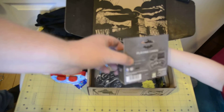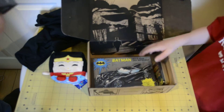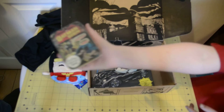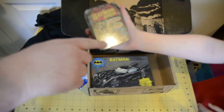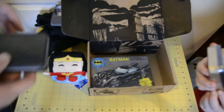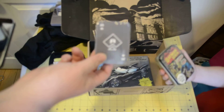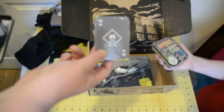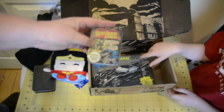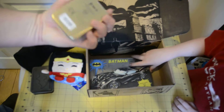Looks like we got some Batman playing cards. That's what our playing cards look like — nothing real special about them. And we got a Batman and Robin puzzle, a 150-piece jigsaw puzzle. That's pretty neat.